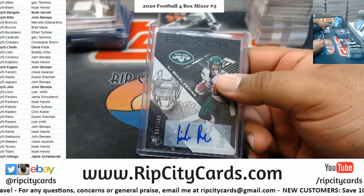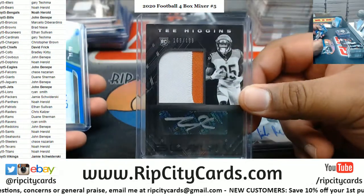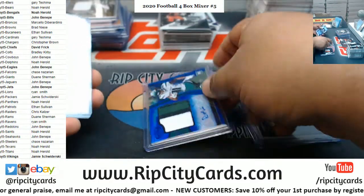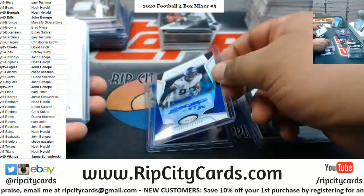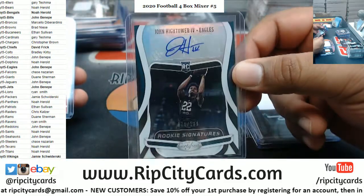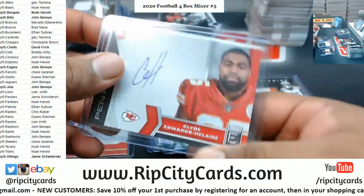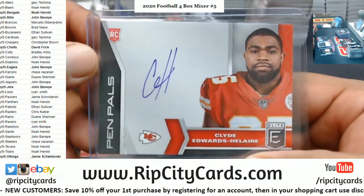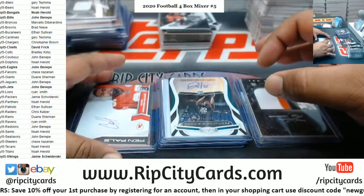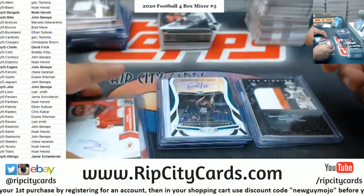Let's recap what we got: the Perrine Jets auto to 199, the Higgins auto Bengals 199, Mims Jets to 99, Griffin Vikings to 49, Jefferson Redemption for the Vikings, Hightower Eagles to 199, Gabriel Davis Bills to 99, and a Clyde Edwards-Hilaire Chiefs — that purple ink, I think that's like numbered to five or limited to five because it's not numbered. So that's the break.